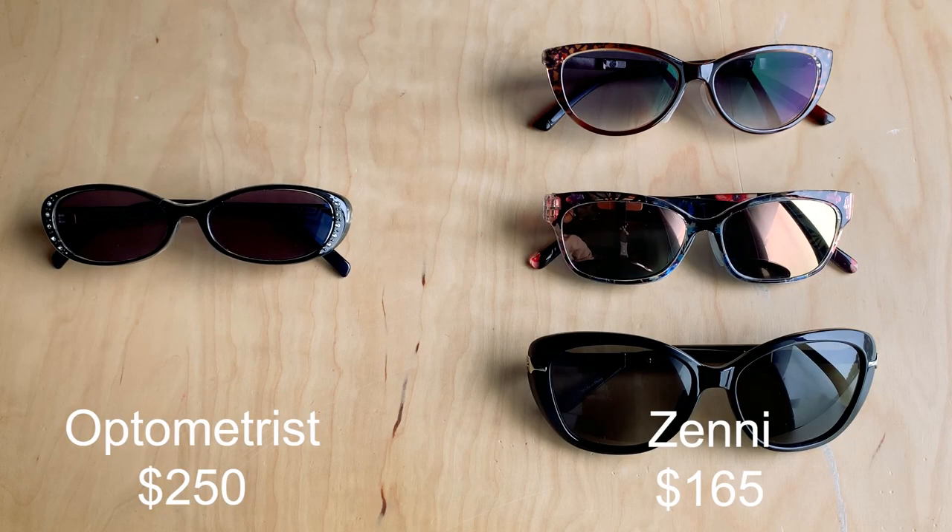In conclusion, Zenni Optical is a great place to get cheaper prescription sunglasses that are both stylish and functional. If you can't decide between basic tinted sunglasses, gradient tint, or mirror coating, I say get all three because they don't cost that much. I bought all three kinds and they cost way less than one pair of prescription sunglasses from an optometrist. It's totally worth it — I think it's fun to try out the different coatings and see which one you like. Click on the link below to check out Zenni sunglasses for yourself.